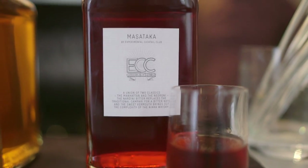The Mashitaka, which is a twist on a Negroni and a Manhattan. It has vermouth and Nardini bitters to accentuate the flavors of the liquor from the barrel.